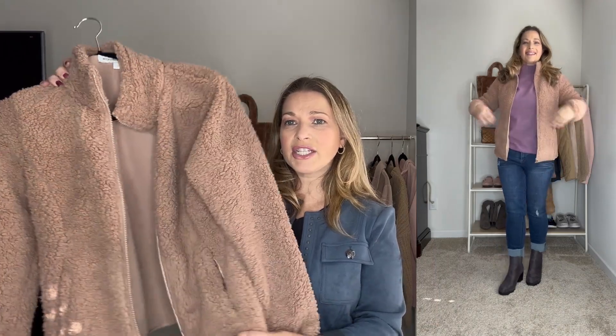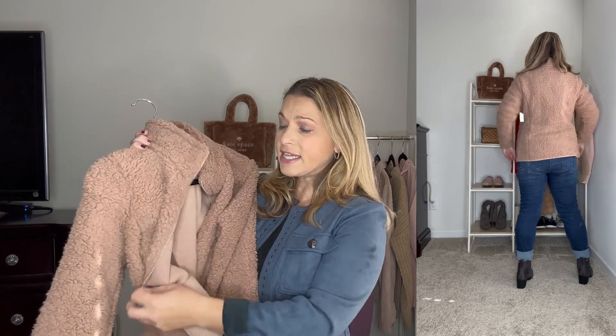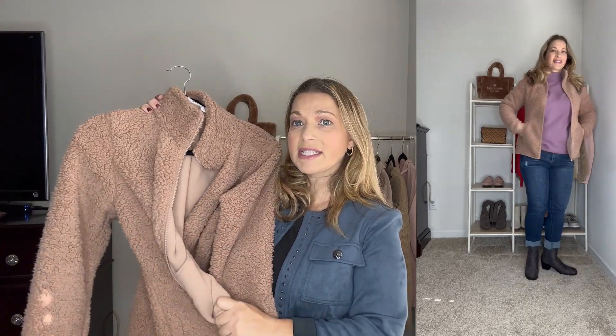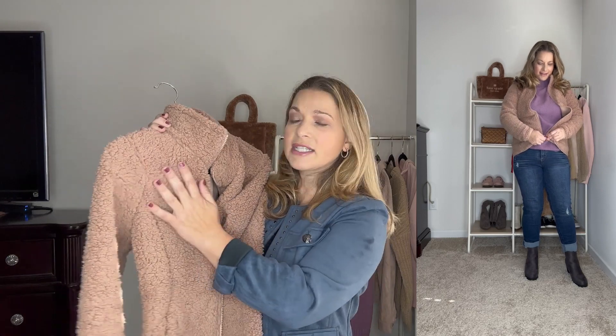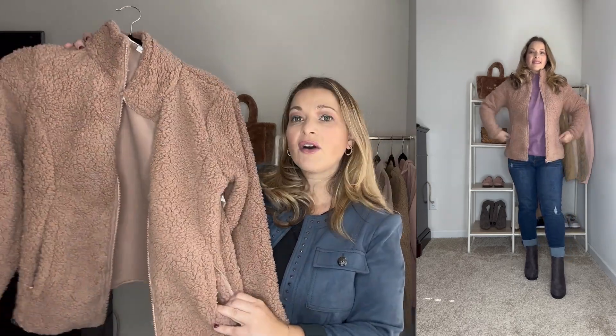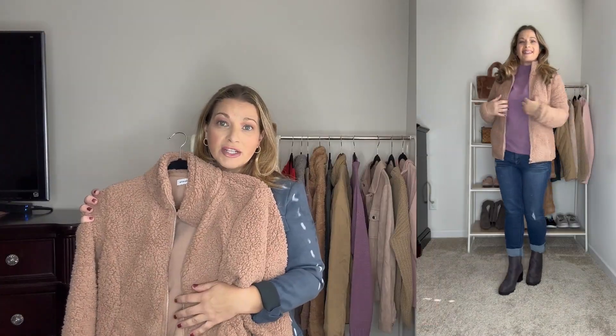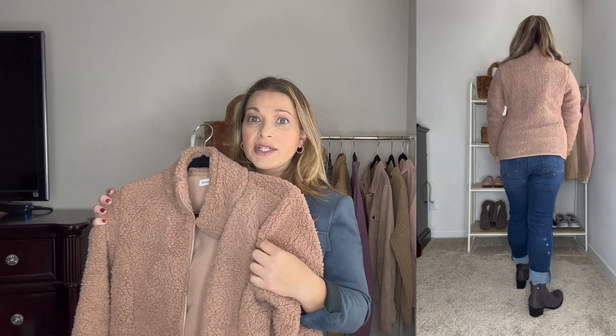Up next is another great Sherpa jacket from Amazon Essentials. I picked one up last year in green but wanted this neutral camel color. The inside is a fleece material — really warm and soft — and the outside is soft Sherpa. It has side pockets also lined in Sherpa, so it's really warm for your hands too. It's a great length, comes in a ton of colors, and runs true to size. Even with a sweater underneath you don't need to size up.